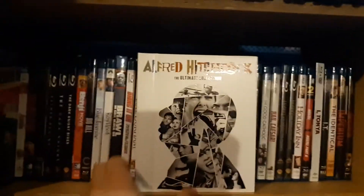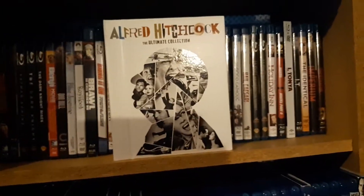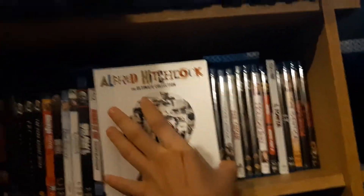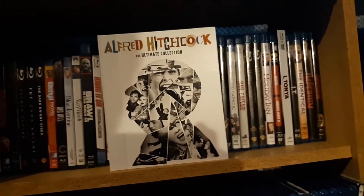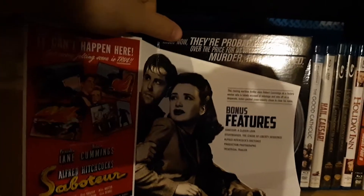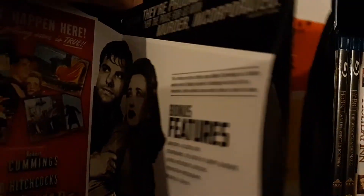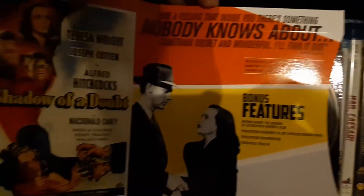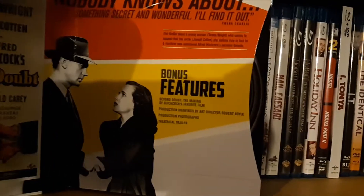Here we go. The discs come in sleeves — nice little figure of his classic silhouette there. I am going to have to do some jump cuts. First one up is Saboteur. I almost said Shadow of a Doubt — I believe that's later. Comes with bonus features on it. Shadow of a Doubt. I've not seen any of these. All the discs do come in sleeves.